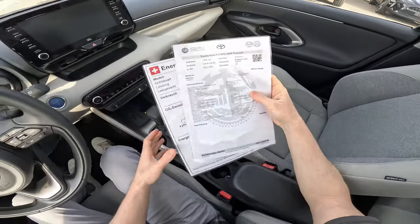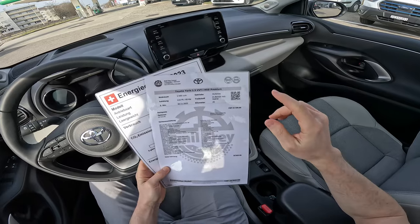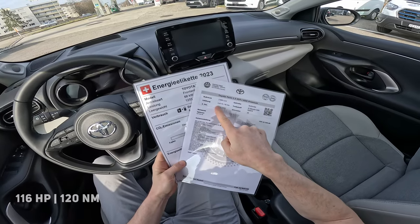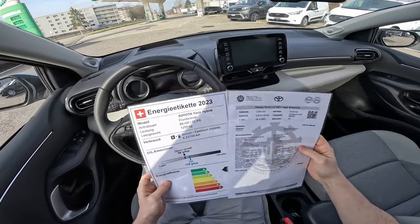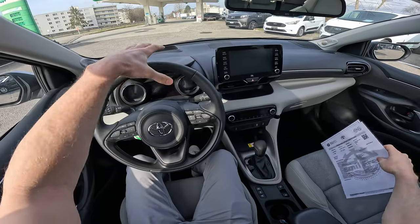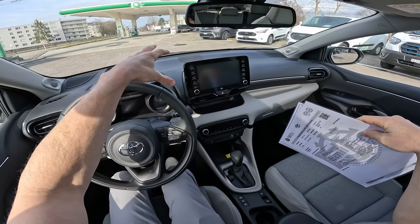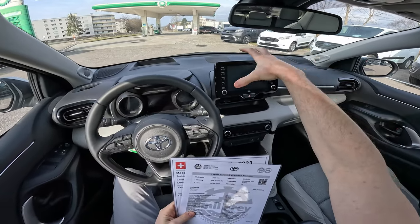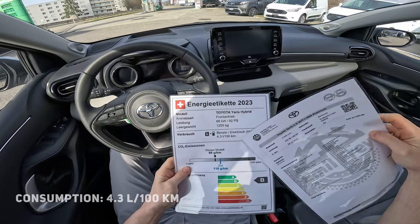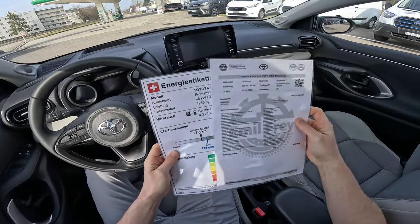A few details about the car before we start: I have the 1.5-liter petrol engine full hybrid version with an automatic CVT transmission. The power is 116 horsepower because the car comes with two motors — one electric motor driving the front wheels. By the way, this is the front-wheel-drive version; it also comes in all-wheel drive. The electric motor and the petrol engine together produce 116 horsepower.